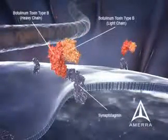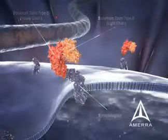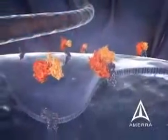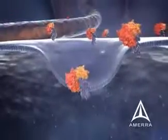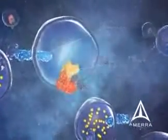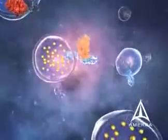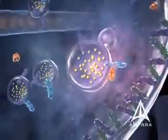Botulinum toxin type B consists of both a heavy chain that binds to synaptotagmin and a light chain which is internalized into the vesicle through endocytosis. Within the vesicle within the nerve ending, the light chain, through a yet to be determined process, translocates the vesicular membrane and through an enzymatic process cleaves synaptobrevin in the acetylcholine-containing vesicles in the nerve ending.